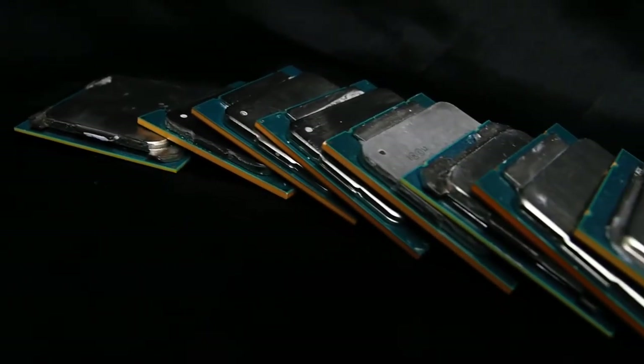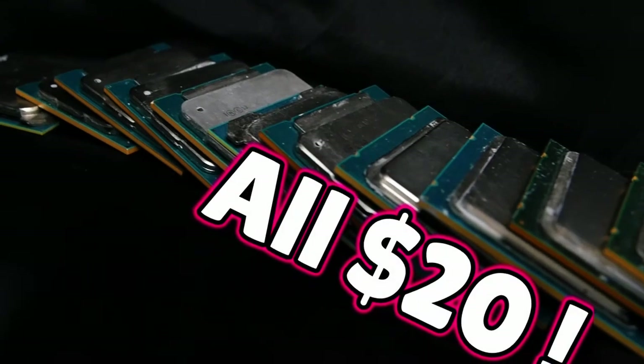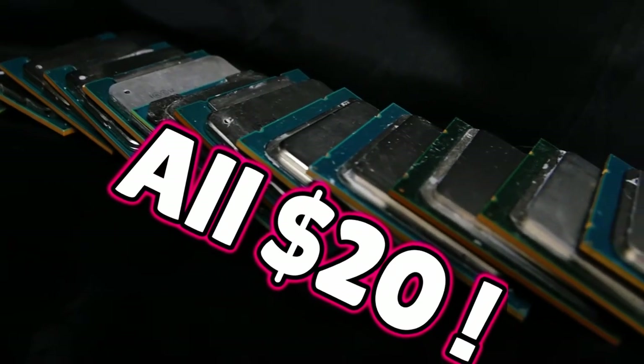What is going on my fellow budget gamers? It has been well over a year since we've done a right proper $20 gaming CPU review, so let's fix that.